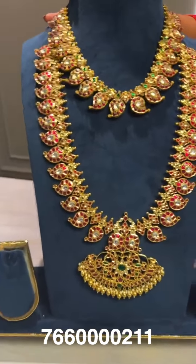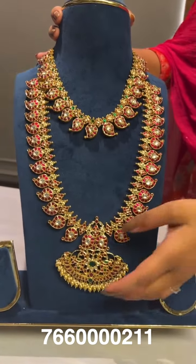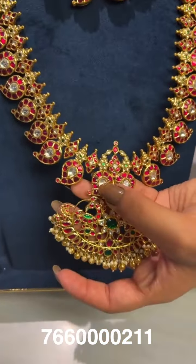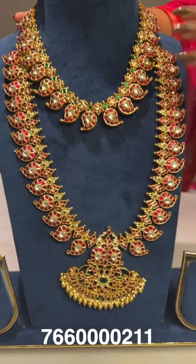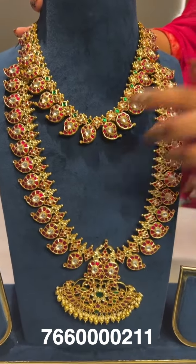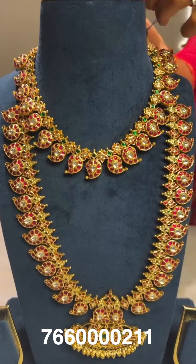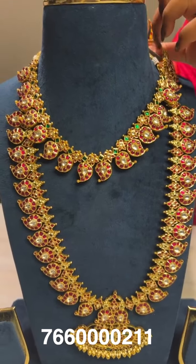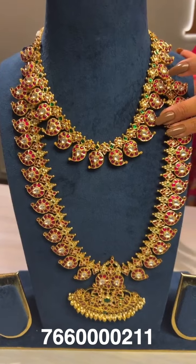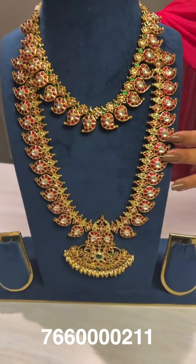Here is another mango mala set — great for bridal wear, and the pieces can also be worn separately for functions. The long one has a peacock design and two mango malas. The short one is a very simple, minimal design with mangoes and a flower design with kundan stones on top. Short gross weight around 162 grams, net weight around 94 grams. Long gross weight around 266 grams, net weight around 148 grams.